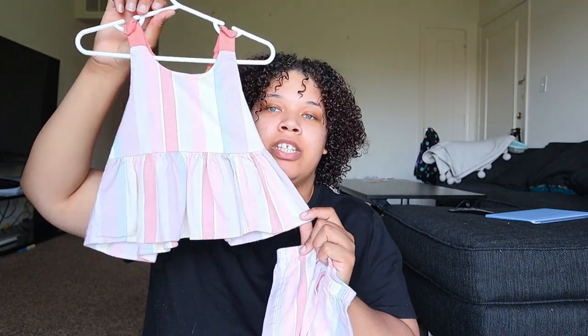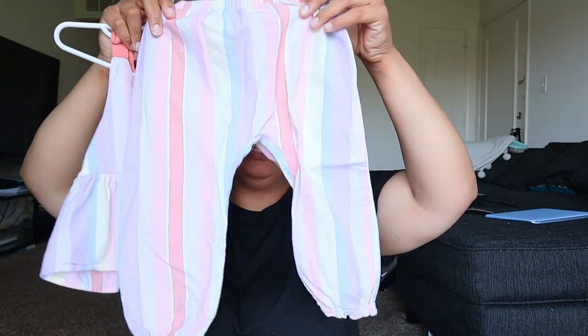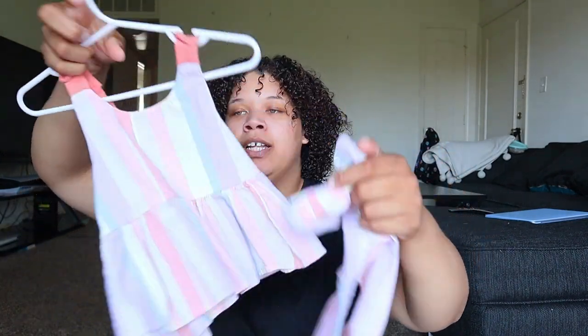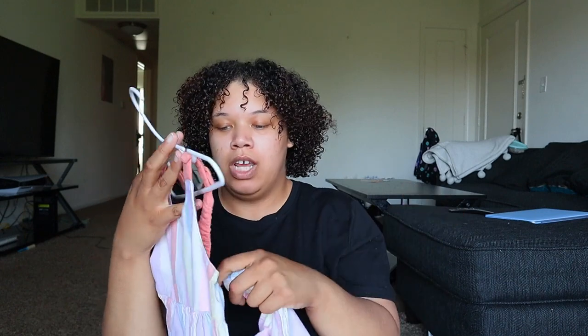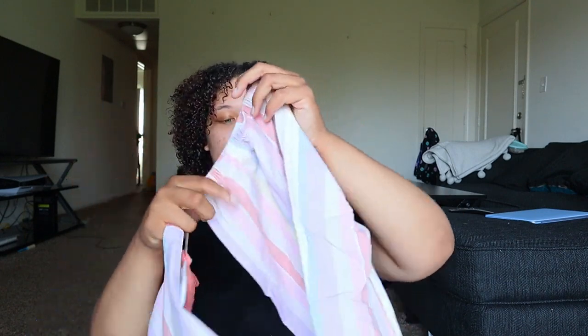This is one of the thrifted sets — a peplum tank top with super cute striped pants. The back has a little crisscross pattern and it's really cute. It's 24 months, but I think she'll be able to fit it even if the pants are a little big on her.